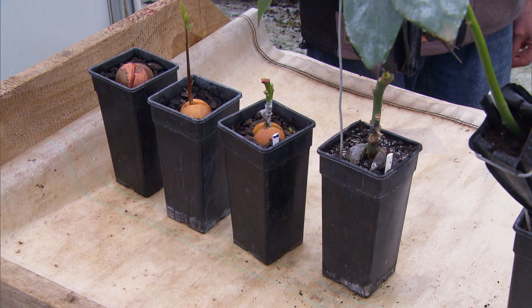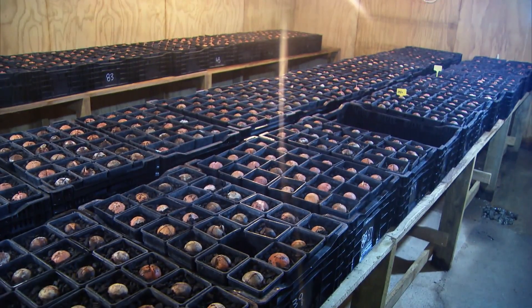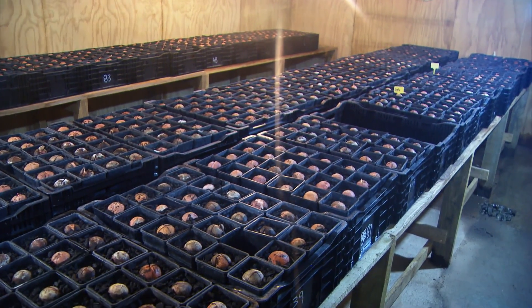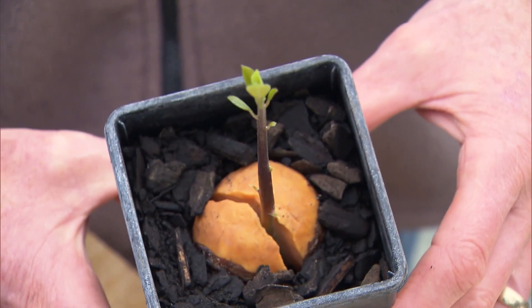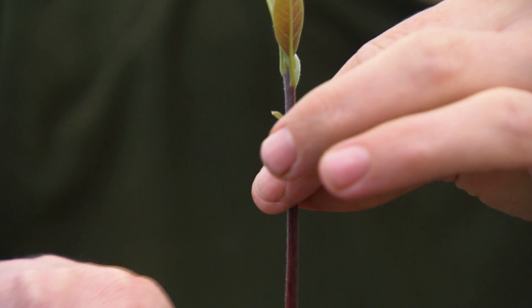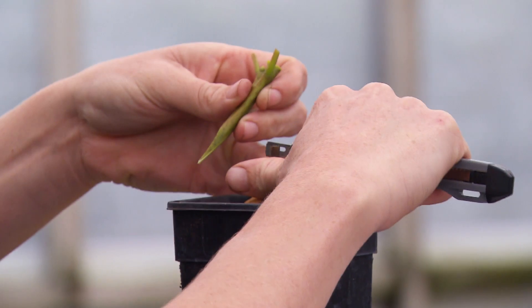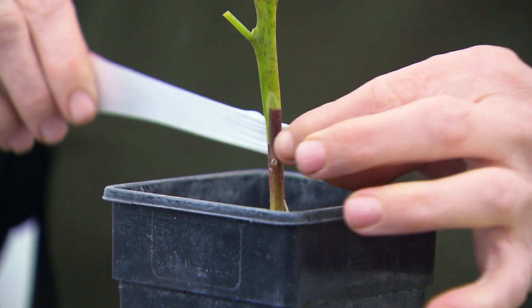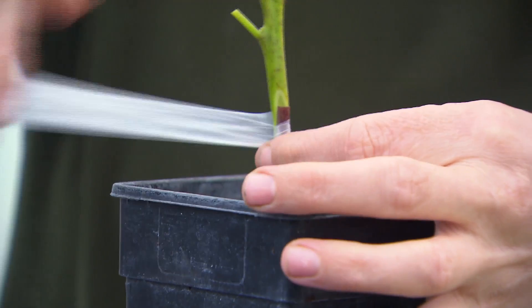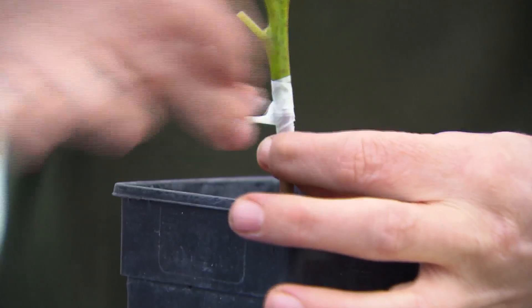We start by selecting a seed and simply germinating it. With heat and water we can germinate that, and it grows on to a certain stage — that's just a month more advanced than the earlier one. When we get to about this stage, we then graft on what will become the potential rootstock. We call this the nurse seed, because all it does is nurse our little clonal tree through the process, and in the end we sever it and get rid of it.